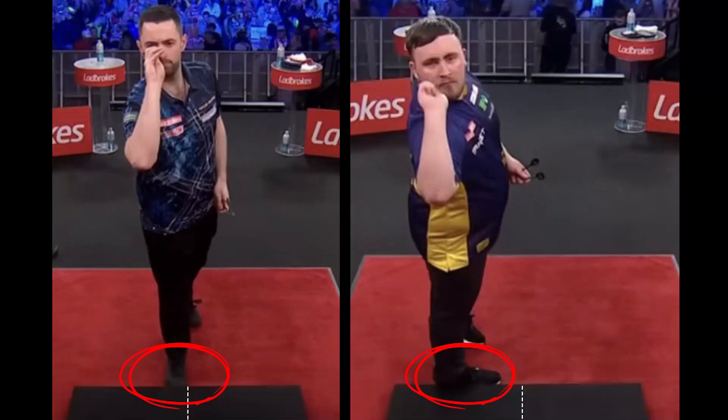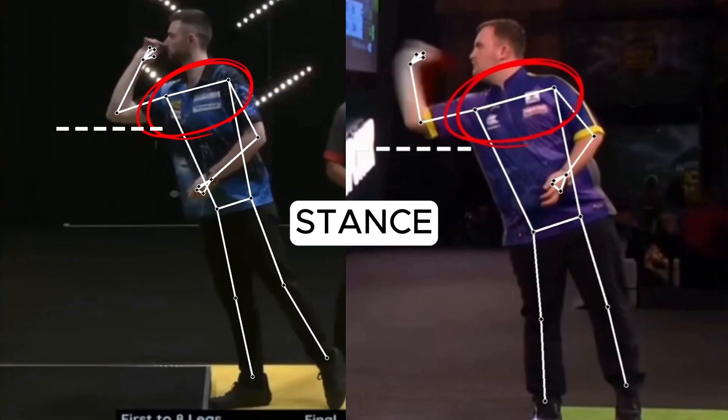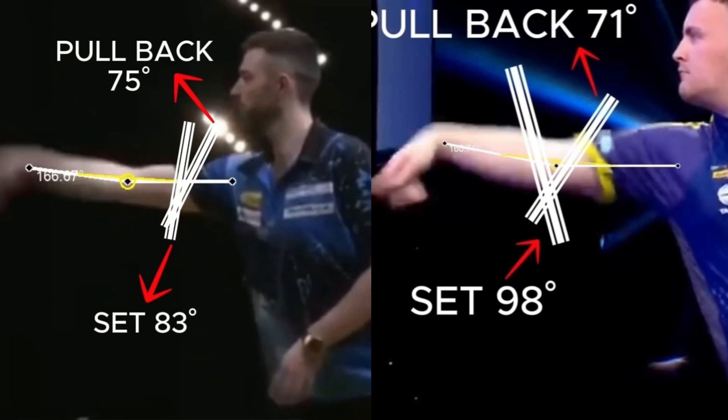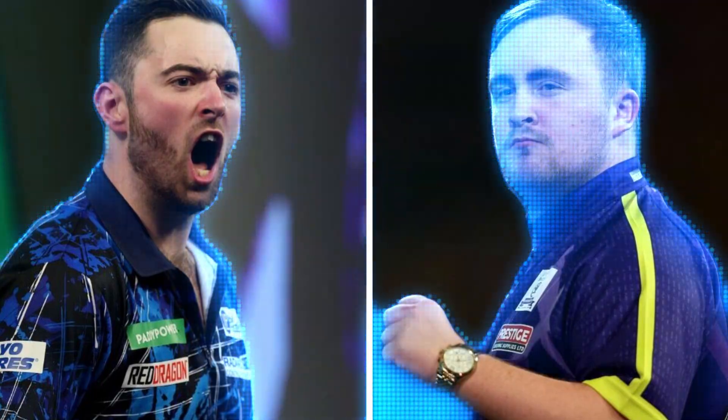In this video, we'll break down position, stance, grip, and everything that makes their game unique. What makes them so great? Let's find out.